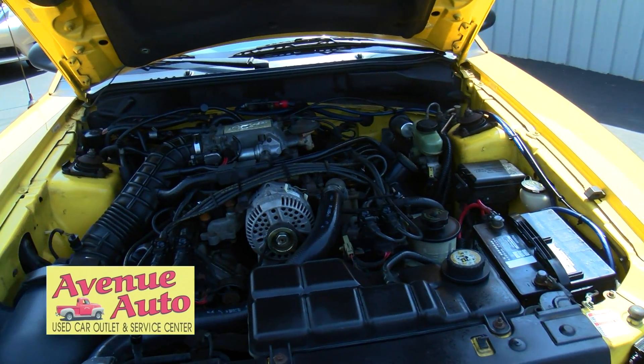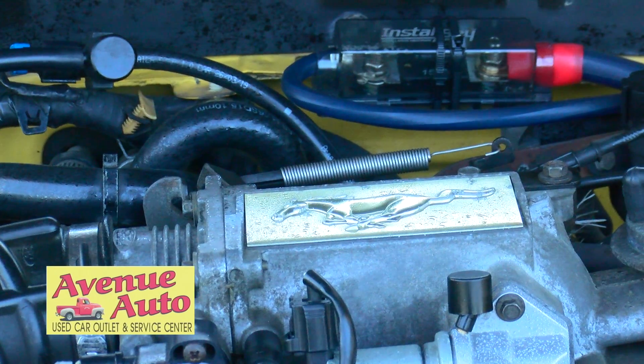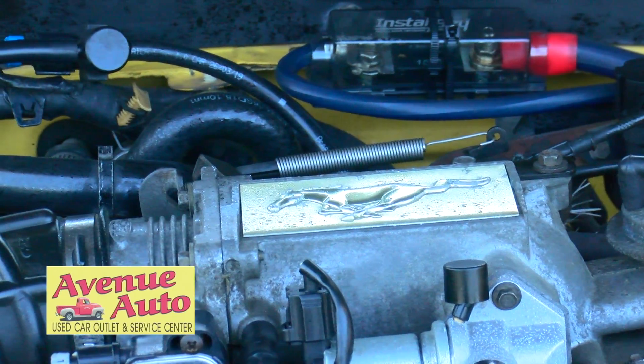It's very clean underneath. It's got a horse there on the plenum or whatever, and it looks good.